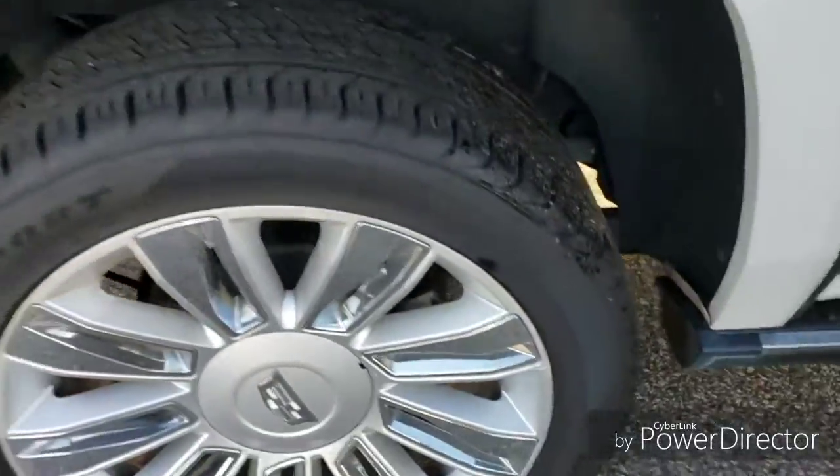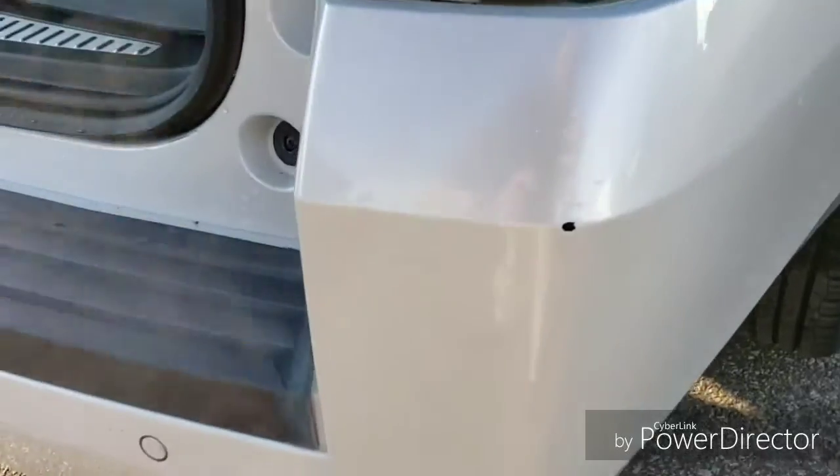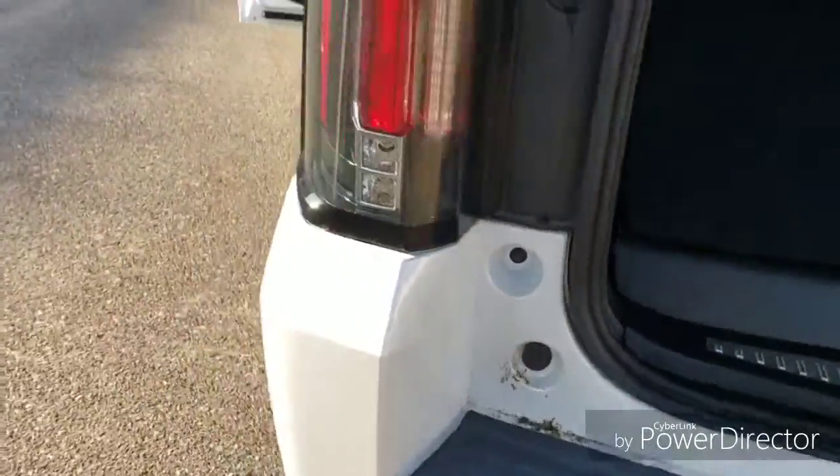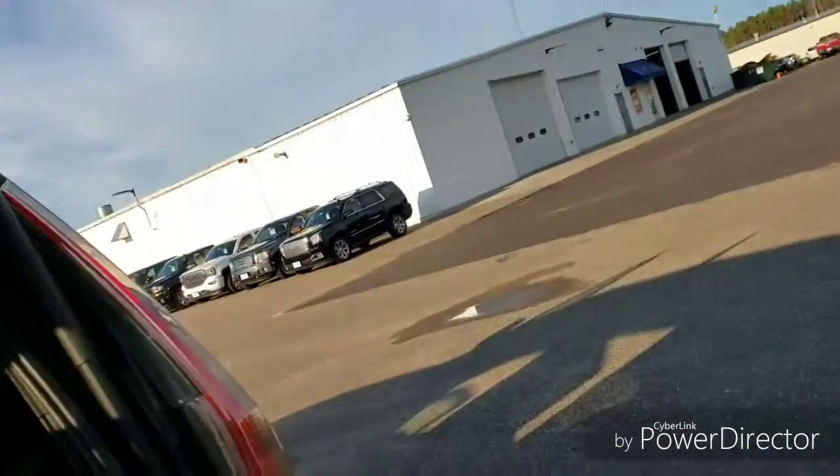The rims are all in good shape — no scuffs that I could see. The only flaw I'm about to point out is a little chip on the bumper. That's something we could get a touch-up pen and fill in and blend so it doesn't look as bad as a black mark. But everything else looks really clean on the vehicle inside and out.